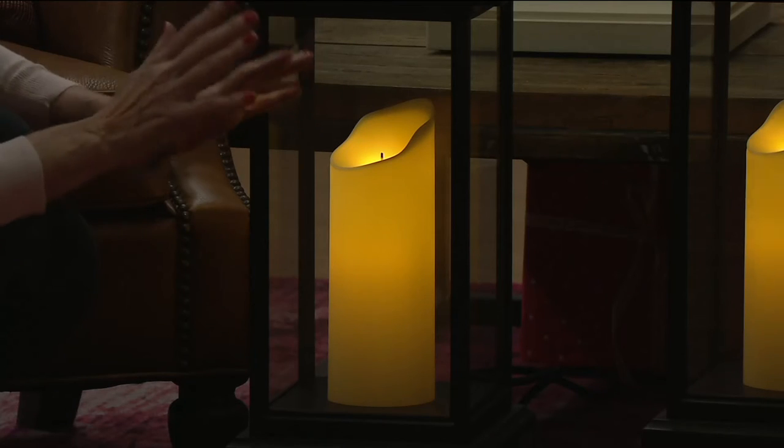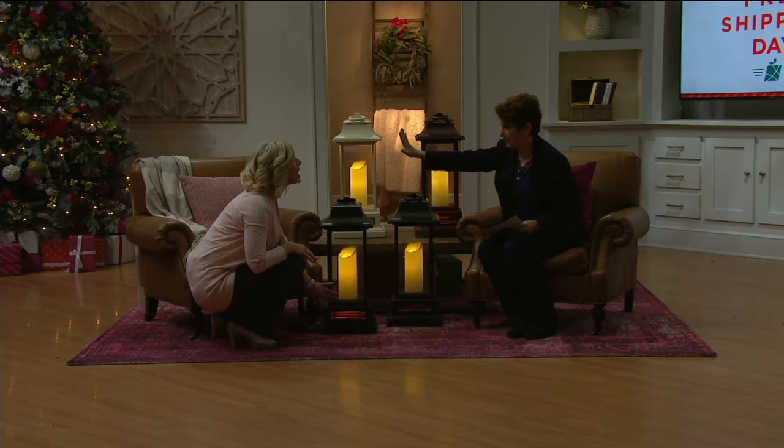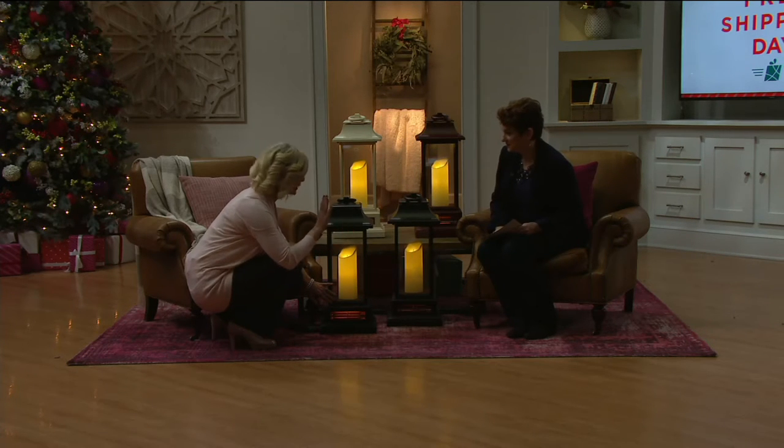We're not going to demonstrate the flicker on TV because the cameras don't show it well. But it can flicker, or you can adjust the intensity so it could almost be like a night light in the corner of your room if you wanted. And that's what changes your room and changes your mood.